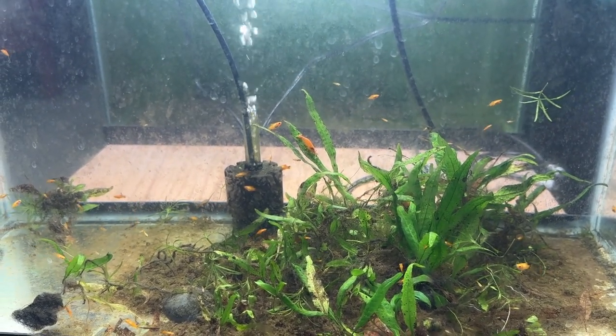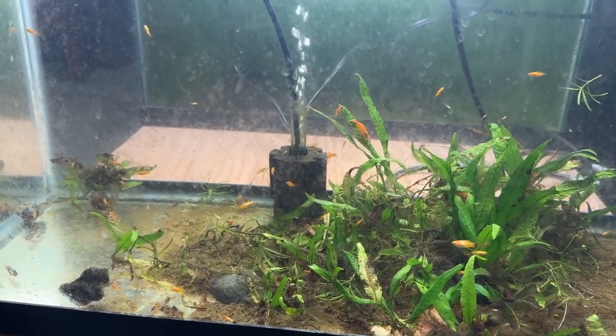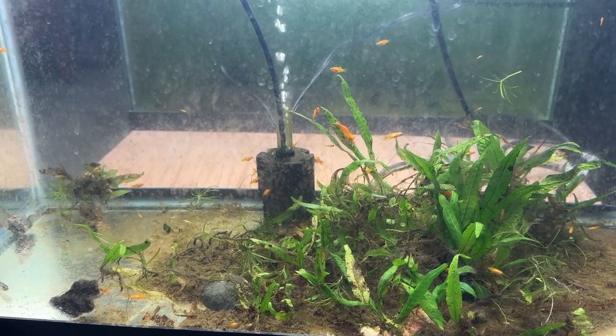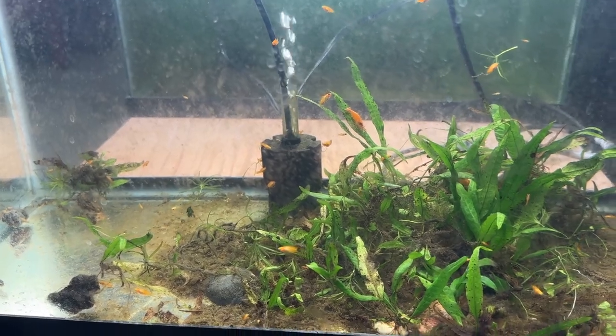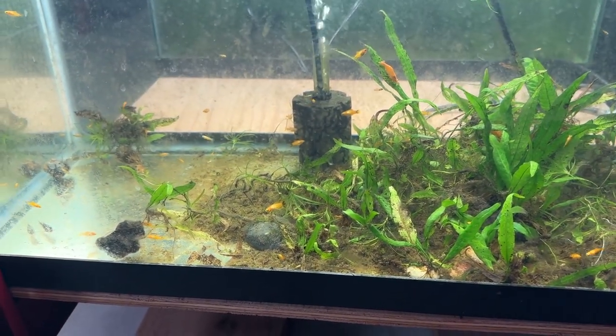I think I'm just gonna let these get big and I'll have to find a home for them. I'll have to start selling them, I guess. Mickey Mouse platys — they are cool little fish. I really like them. Being a Disney fan, anything Mickey Mouse is okay. That always works for us.